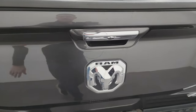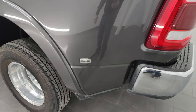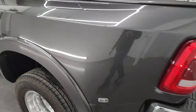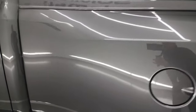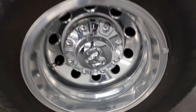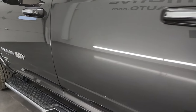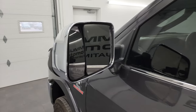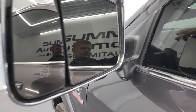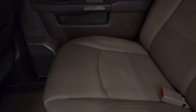Tailgate shuts nice and solidly. Coming around to the driver's side, just as clean as the passenger side. You also get the LED tail lamps back here. No dents or dings in the box, and the front of that dually tub is very nice and clean. Back wheel is in excellent shape as well. The cabin doors all look really good. This one does have the heated fold-up tow mirrors with blind spot monitoring, built-in directional signals, and the 360 camera.